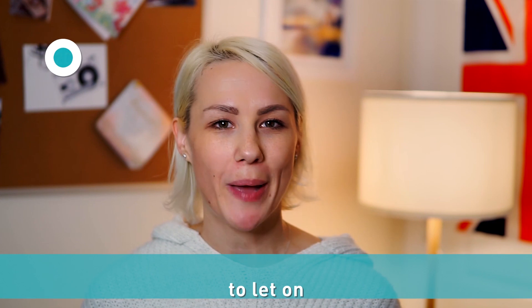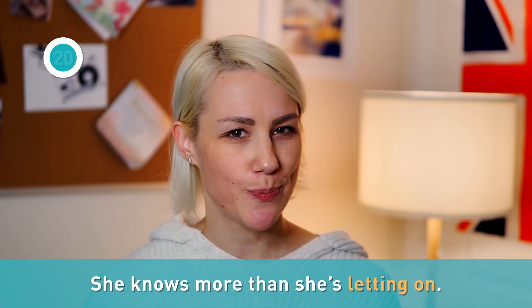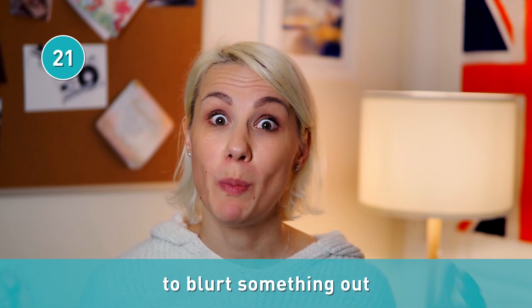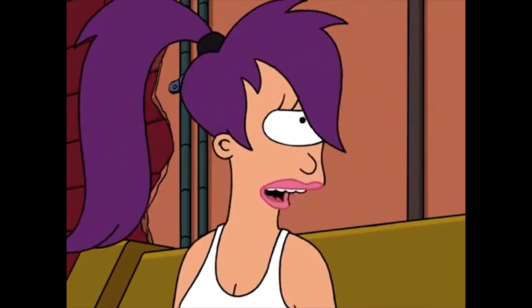If you're about to share a secret with somebody, you're about to let on. For example: she knows more than she's letting on. We can't let on that anything's wrong. And if you tell somebody a secret by mistake, you can say you blurted it out. I'll just let Fry blurt it out thoughtlessly.